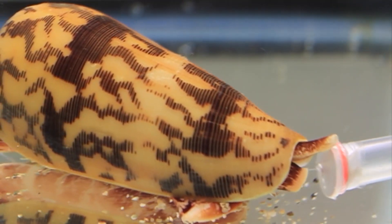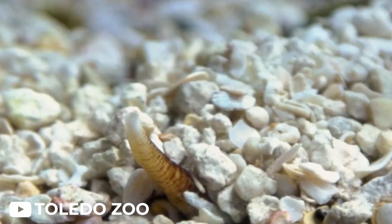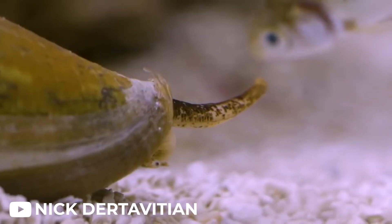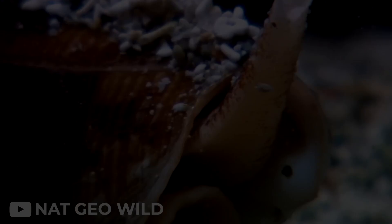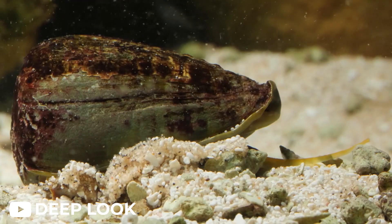This marine mollusk, while not as visually intimidating as a venomous snake or predatory shark, carries a lethal weapon that can instantly paralyze its prey and, potentially, humans who cross its path. Cone snails, particularly the textile cone snail, Conus textile, are masters of disguise.